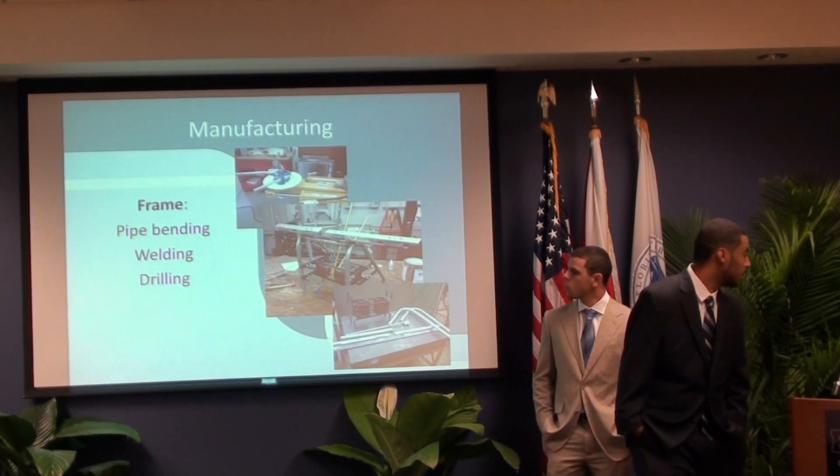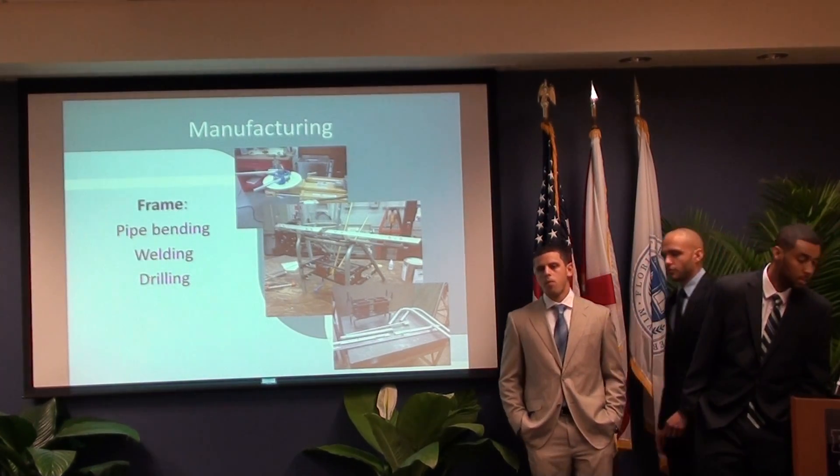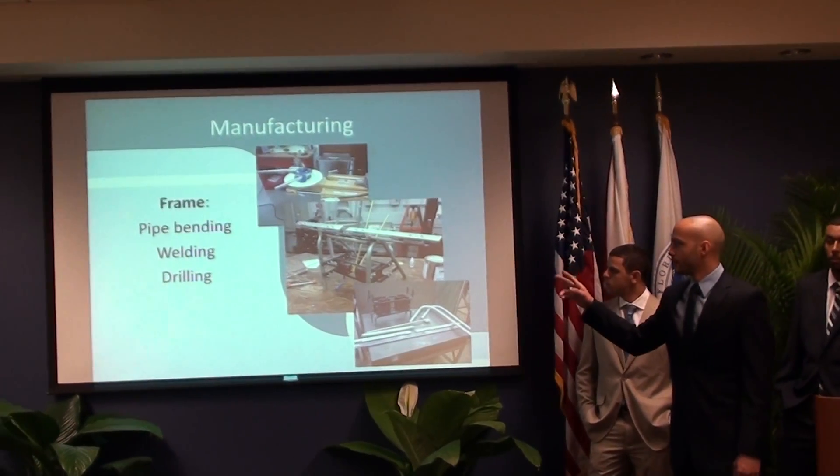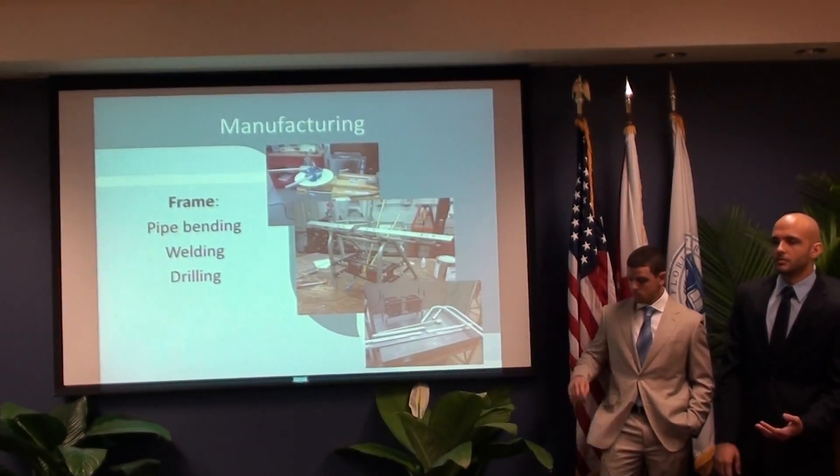Richard will now talk about manufacturing. For manufacturing, we had to build everything from scratch — pipe bending, welding, drilling, milling, and using the lathe. The only thing we had to outsource was the plate bends.